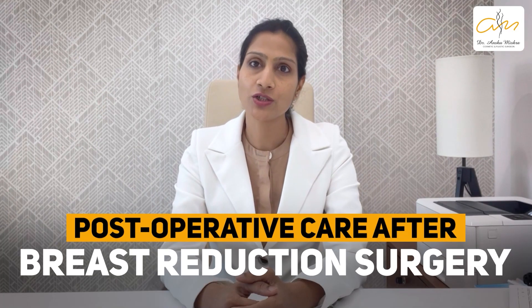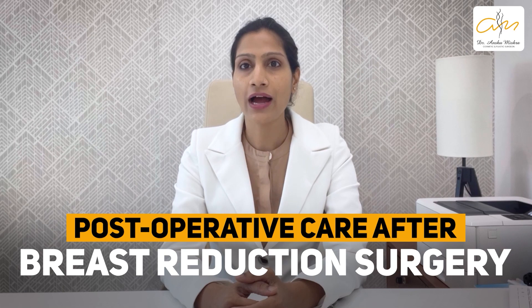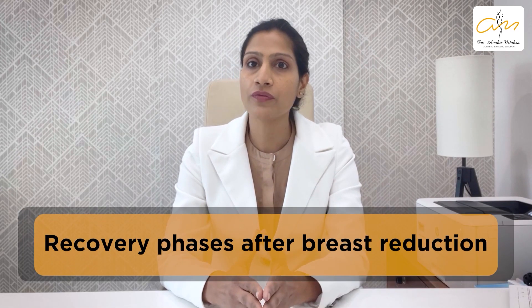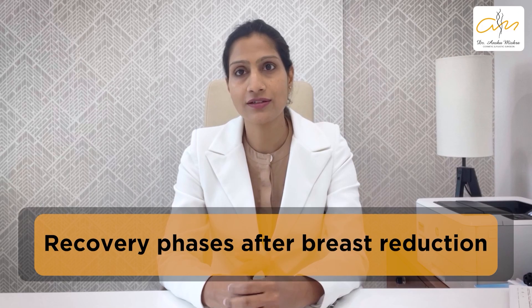What precautions or post-op care should you take after breast reduction surgery in order to have a smooth recovery? Hi everyone, I am Dr. Ransha Mishra, a board-certified cosmetic and plastic surgeon practicing in Dubai. Today in this video, let me take you through the different phases of recovery after breast reduction surgery.